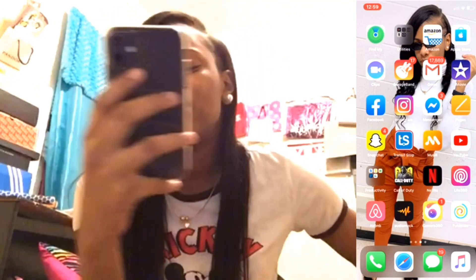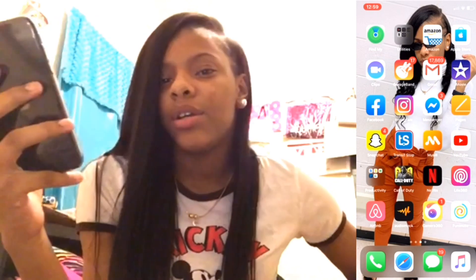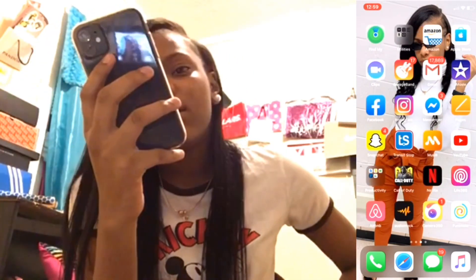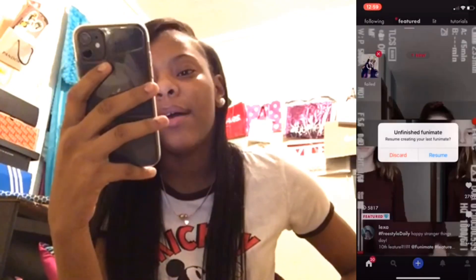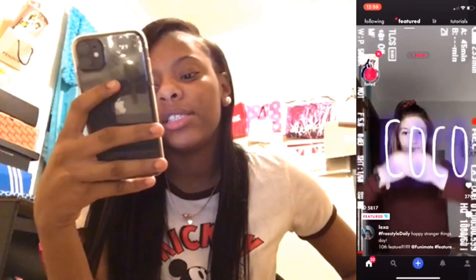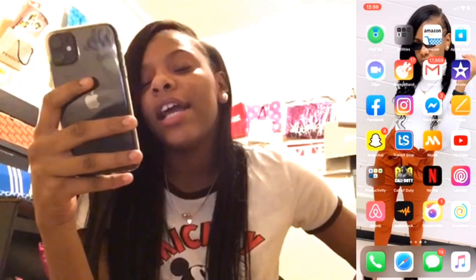Then I have Camera 360 — I use that mainly for the blur effect. Then I've got FunofMe, which is a video-making app, but it's not working right now so I can't show you.